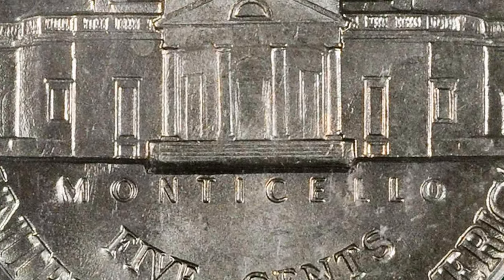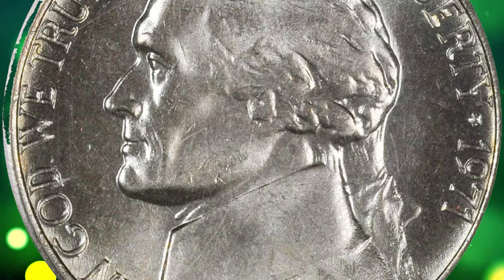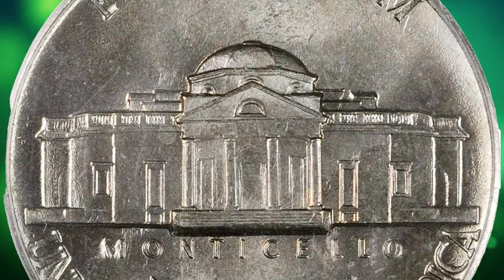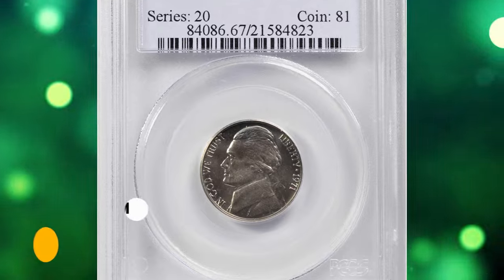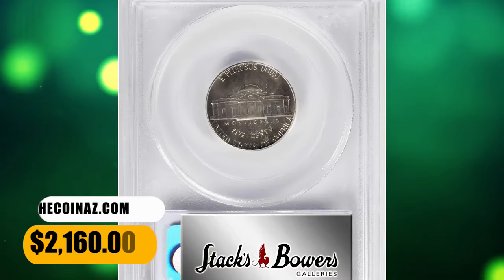According to Ron Guth, the 1971 nickel is one of the first in a long time where full step versions became available in larger quantities. They are very affordable up through MS66, then the price rises dramatically as the population drops off a cliff in MS67. A total of $2,160 was realized from the sale of this superb gem.